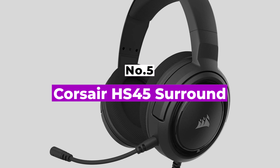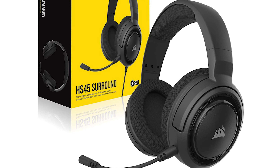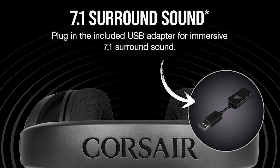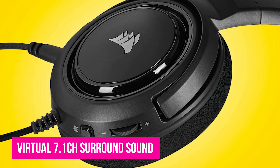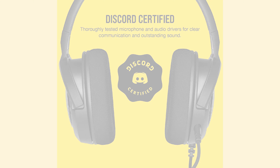Number 5: Corsair HS45 Surround. The Corsair HS45 Surround is a headset that lets you get the most bang for your buck, especially if audio quality is your top priority. While it has a 3.5mm aux cable for connecting to headphone jacks or controllers, it also comes with a USB controller which provides virtual 7.1 CH surround sound. The USB controller enhances your audio by letting you pinpoint sound cues and creating a dynamic experience.